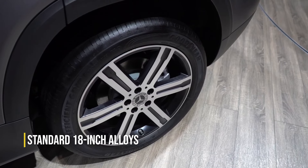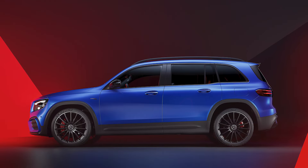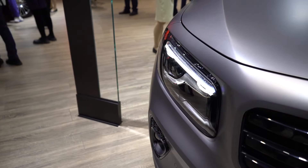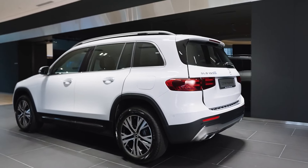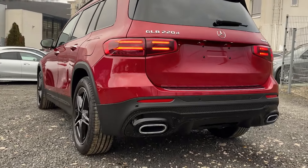As standard, it comes with 18-inch alloys, though upgrades to 19 or 20-inch are available. The 2024 model year also introduces two new fresh wheel designs, a new restyled bumper, and some revised LED headlights and taillights. In the rear, you're welcomed by a flat, sporty, aggressive stance, with a roof spoiler and even a diffuser on the AMG line.